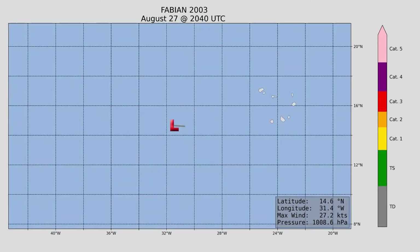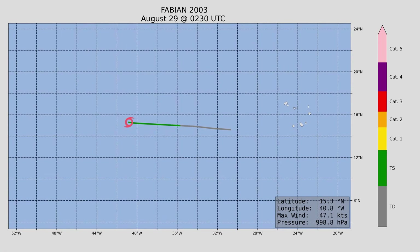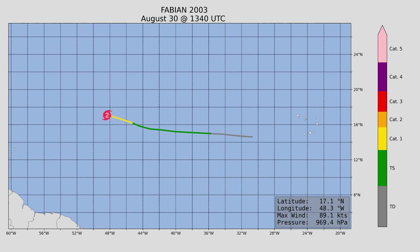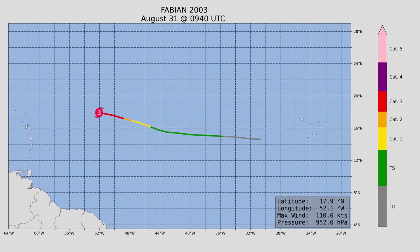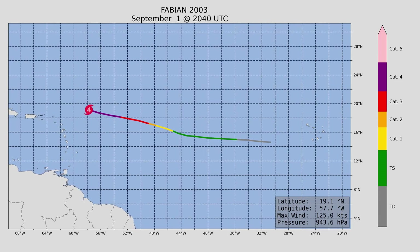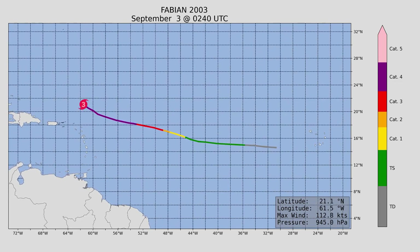Then we had Hurricane Fabian, our first major hurricane of the season, reaching peak intensity at 145 miles an hour and a minimum central pressure of 939 millibars. It didn't make landfall — a beautiful storm with very high peak intensity and no impact to land. That's the kind of hurricane we like to see.